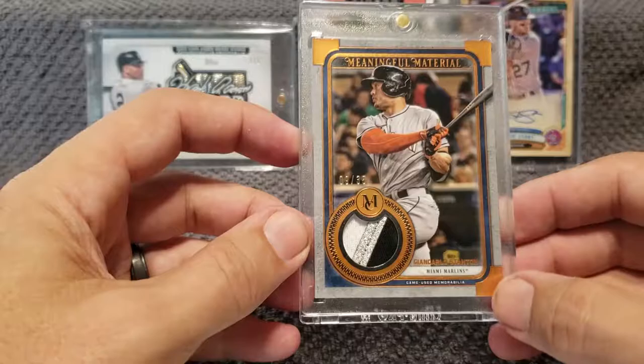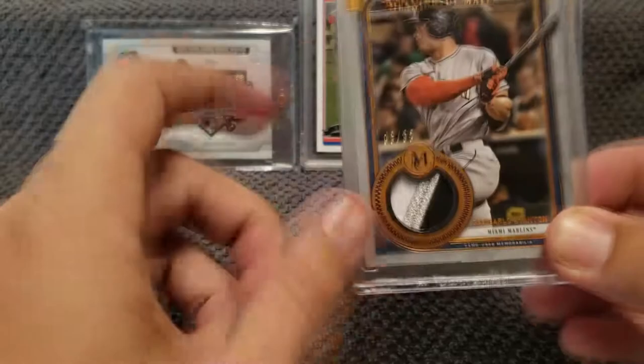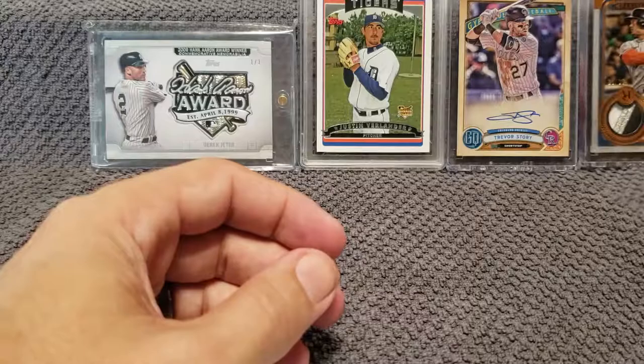Museum Collection is kind of out of my comfortable price range as far as new product, so to get a player like Stanton with a sick-looking patch, numbered — I mean I had to jump on that for seven bucks. I think that was a pretty good deal.